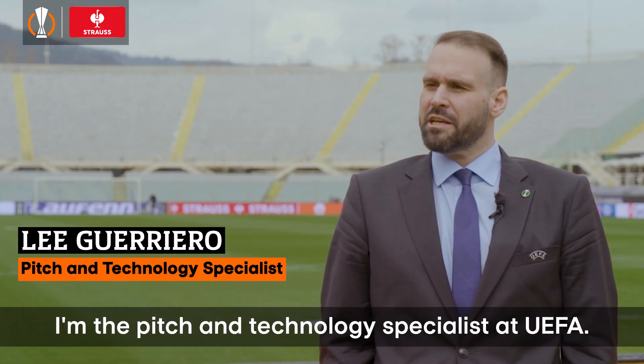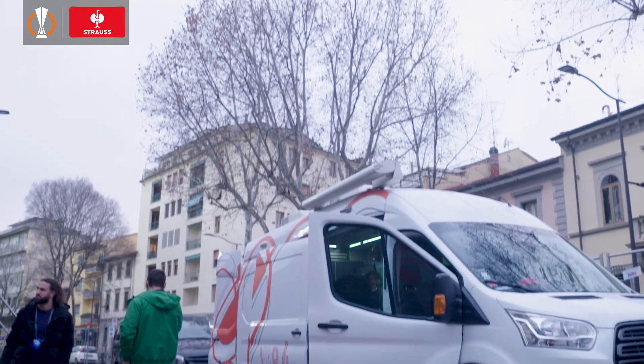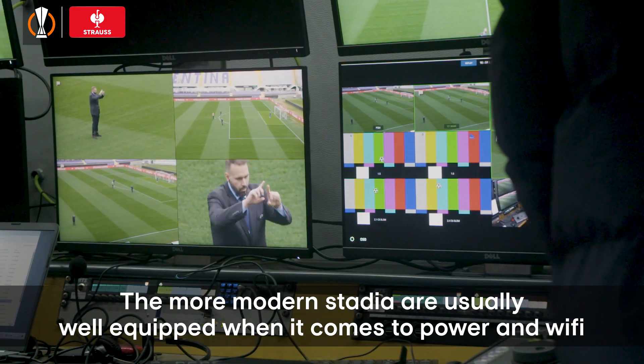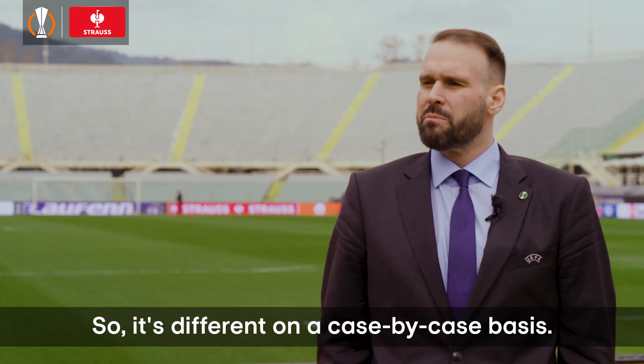I'm the pitching technology specialist at UEFA and I work in the football operations unit. The stadium infrastructure does play a part in how you implement the various technologies. The more modern stadia are usually well equipped when it comes to power, Wi-Fi, cable routes and things like that, so it's different on a case-by-case basis.